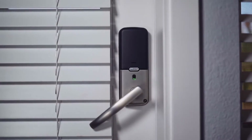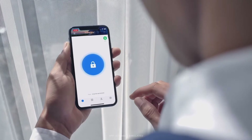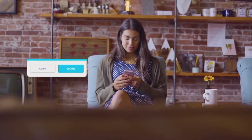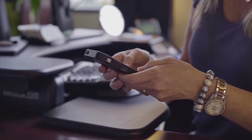Access codes and fingerprints are just the beginning. Our Bluetooth-powered smart locks can be unlocked conveniently with our mobile app. With the app, you'll be able to manage who comes and goes and grant access to guests even if you're not there.